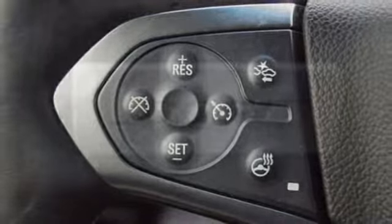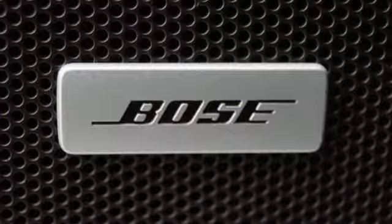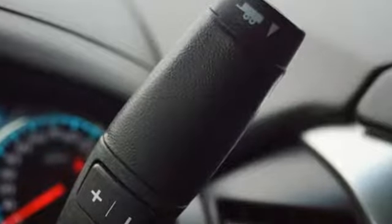V8 engine. Hands-free liftgate. Magnetic fluid-filled shocks. And automatic transmission.